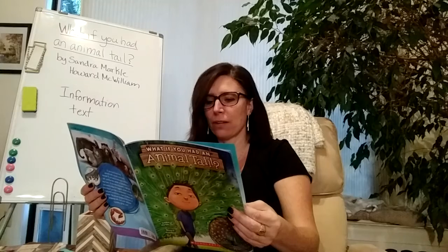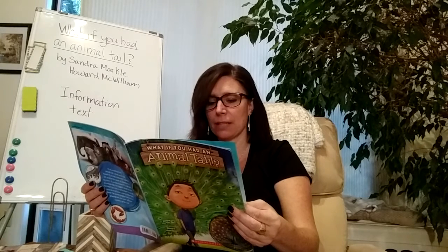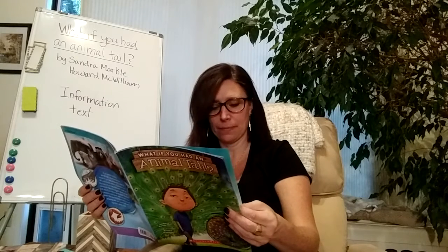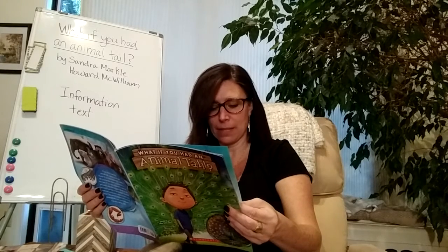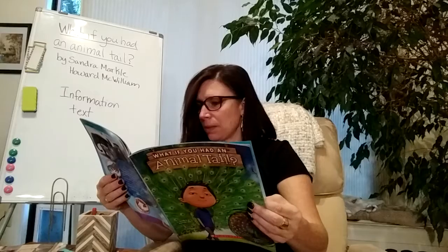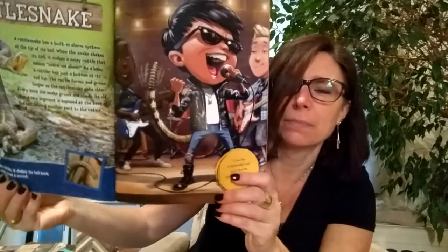Rattlesnake. A rattlesnake has a built-in alarm system at the tip of its tail. When the snake shakes its tail, it makes a noisy rattle — that means, leave me alone! As a baby, a rattler has just a button at its tail tip. The rattle forms and grows longer as the rattlesnake gets older. Every time the snake grows and sheds its old skin, a new segment is exposed at the base of the tail, adding another part to the rattle. Fact: When a rattlesnake rattles, it shakes its tail back and forth about 60 times a second. If you had a rattlesnake's tail, you'd have the perfect instrument to play in a band — I'd use my snake rattle for percussion.